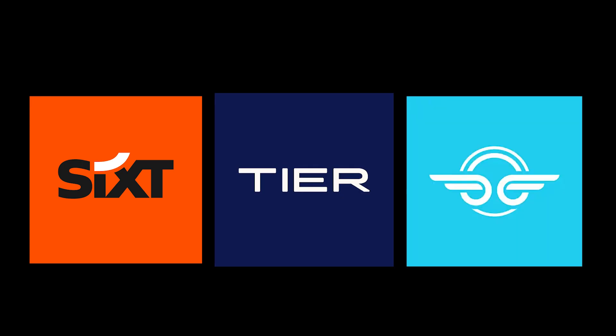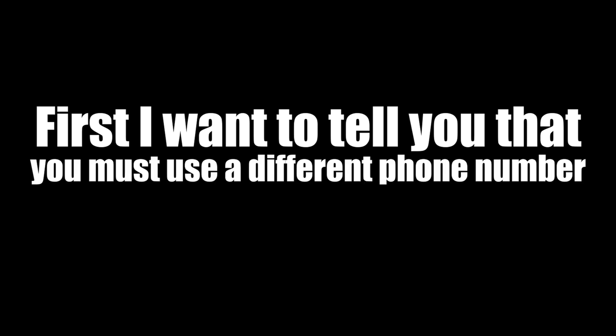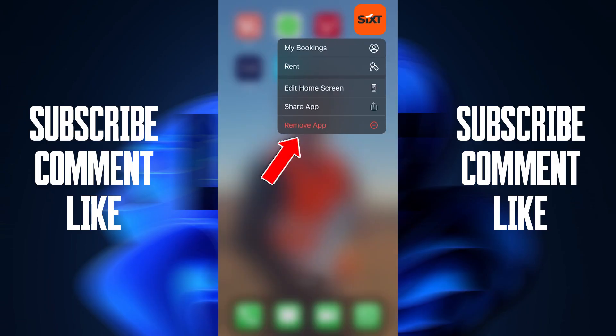Do you want free rides from Sixth, Tier, and Bird? Watch the video to the end, but first make sure to subscribe to the channel and turn on notifications. You must use a different phone number that you have never used in these applications before to receive free rides.